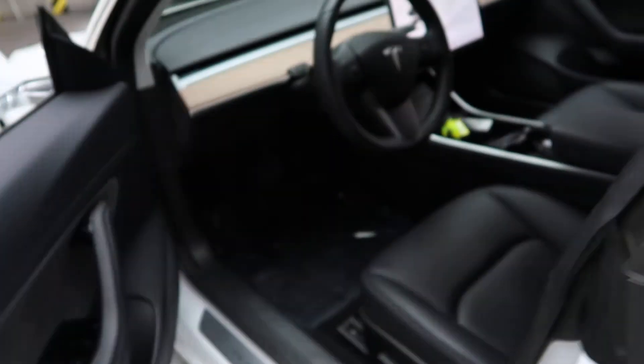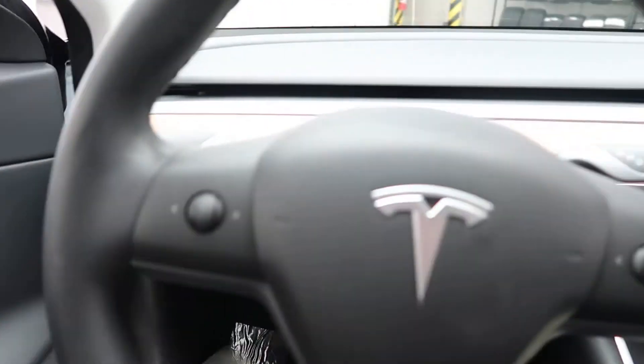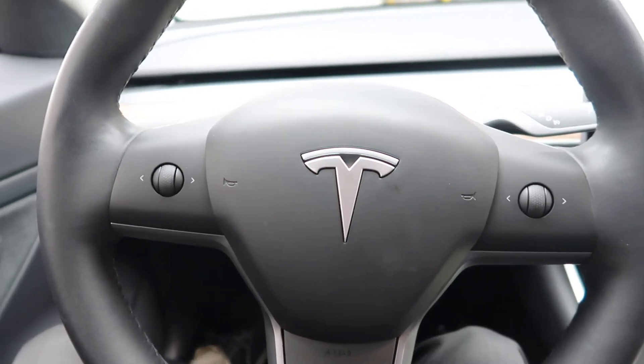Keyless entry. Power windows, power seats, and steering wheel controls with Bluetooth capabilities.